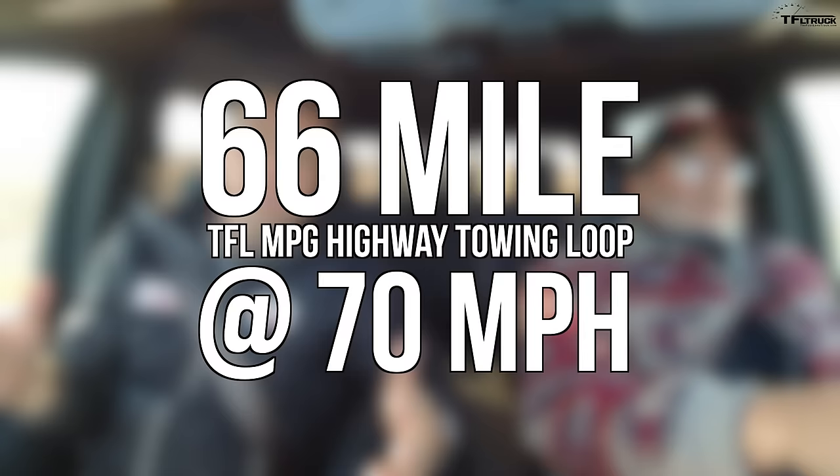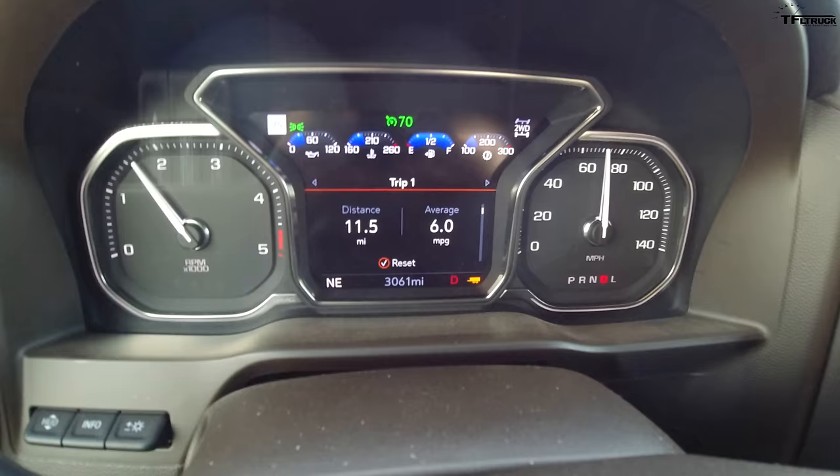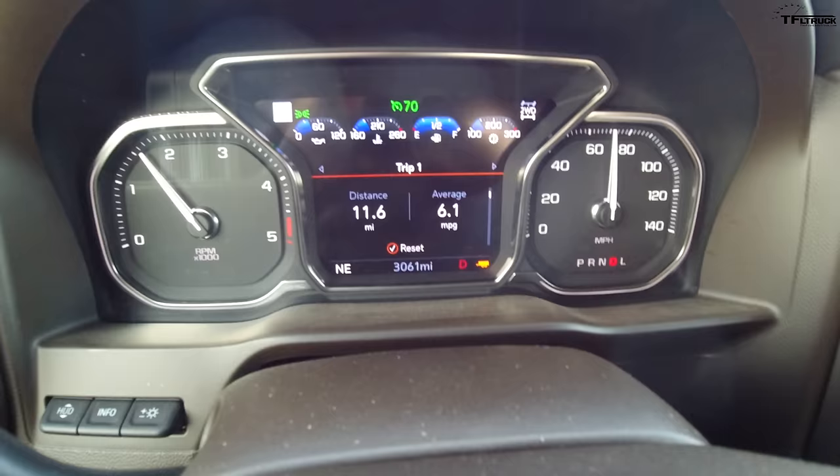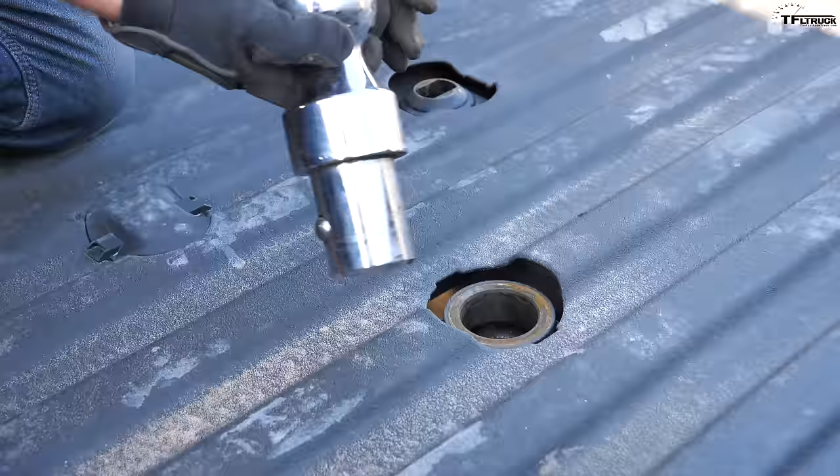We're doing our first loop in the loaded GMC. Cruise control is set, tow haul mode is on, exhaust brake is on. I'm guessing we're in 10th gear, could be 7th — it's hard to say. GM trucks don't tell you what gear you're in unless you go manually into the low range.